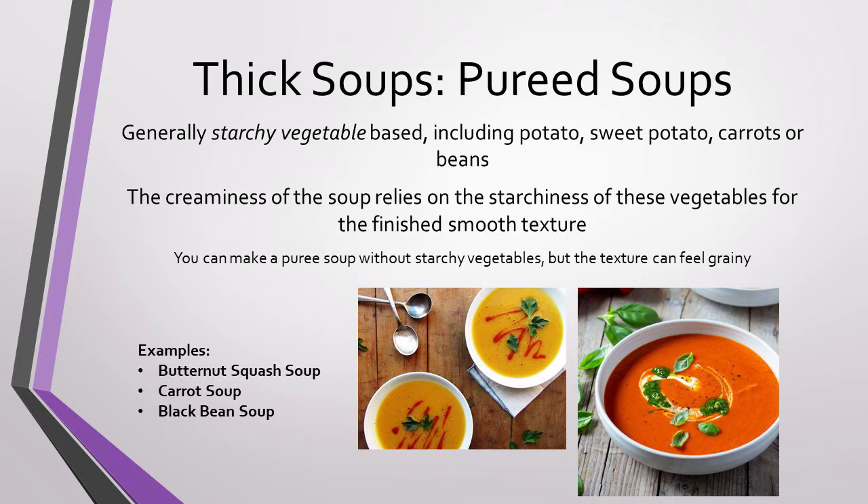Some examples of pureed soups include butternut squash soup, carrot soup, or black bean soup.